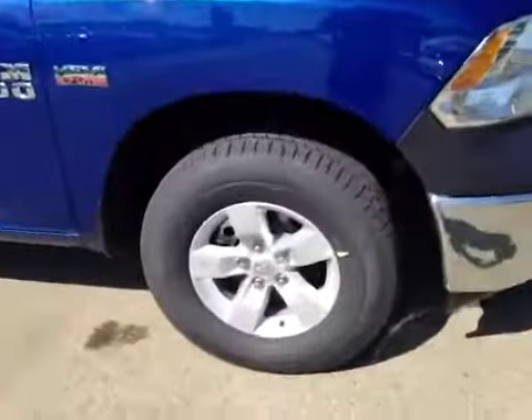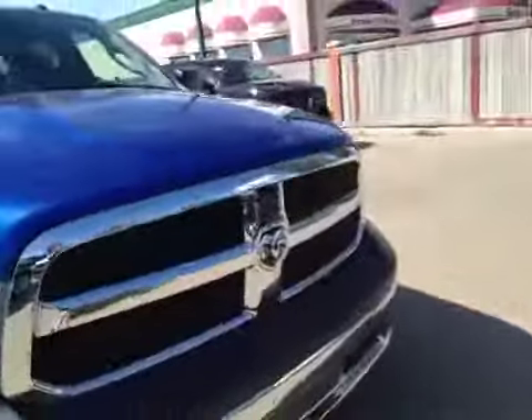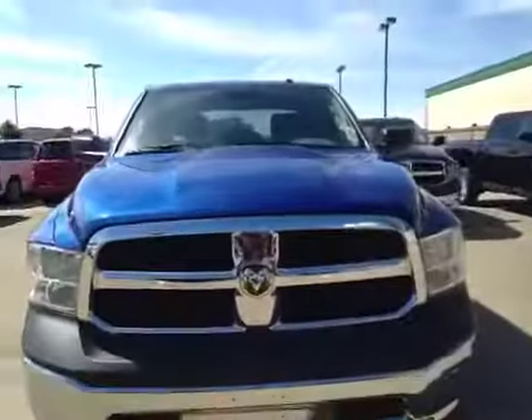Once again we have your 17-inch all-season alloy wheels. And coming to the front we have your daytime running lights along with a nice chrome finish.